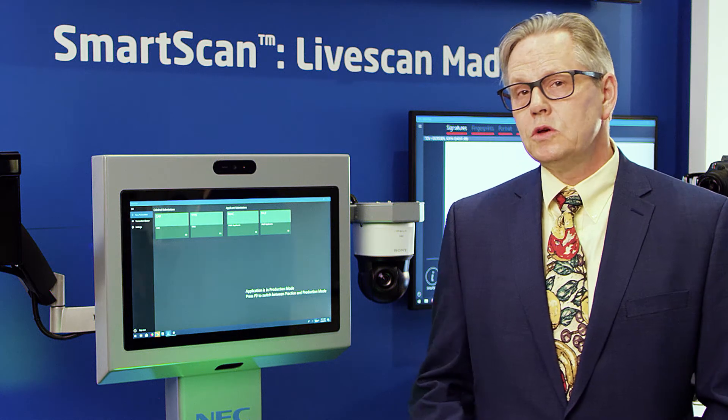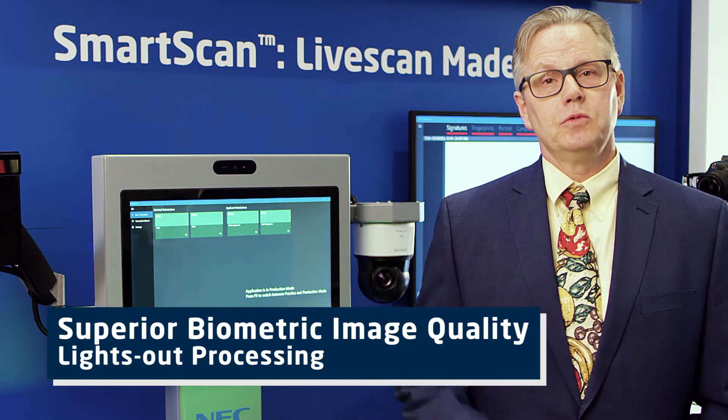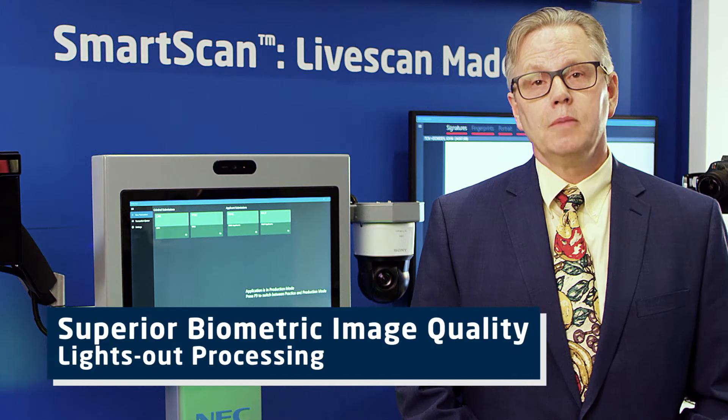Smart Scan for law enforcement is primarily a booking station. For criminal arrest bookings, it captures the fingerprints and the palm prints, as well as mug shots, scars, marks, and tattoos, even irises. What we do is we put the same algorithms for image quality and matching on the back end and on the front end, and that really gives the agency the capability to promote lights-out processing.